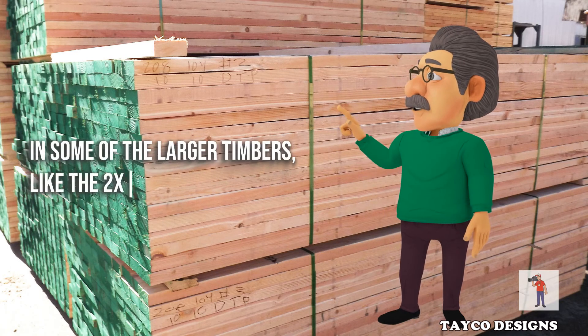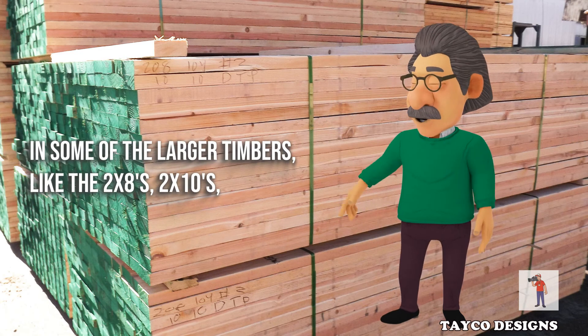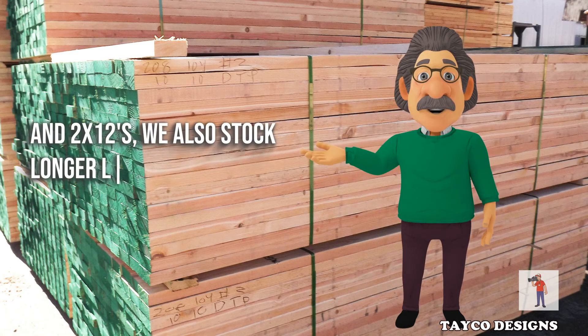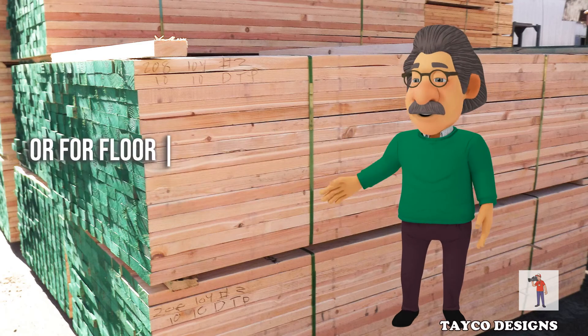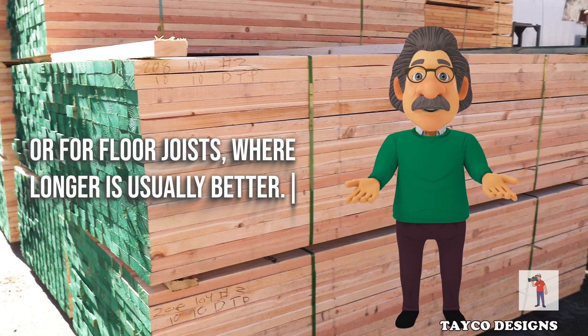In some of the larger timbers, like the 2x8s, 2x10s, and 2x12s, we also stock longer lengths, since these are often used as rafters or for floor joists, where longer is usually better.